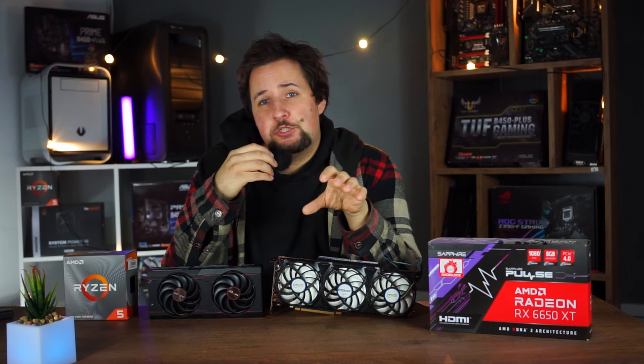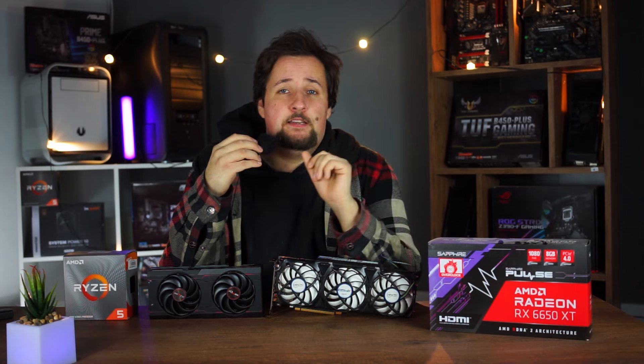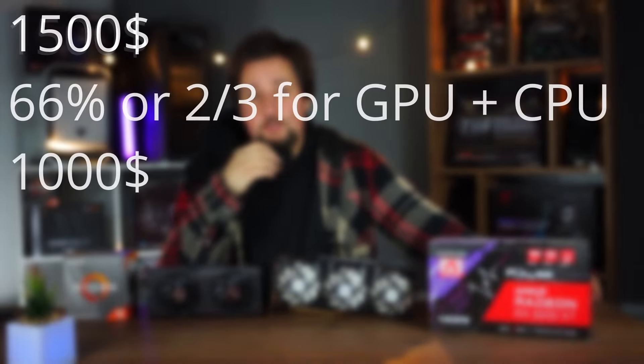So let's just say you have a budget of $1,500. We are going to use the rule of thirds, using two thirds of the budget for GPU and CPU — so 66% for GPU and CPU.